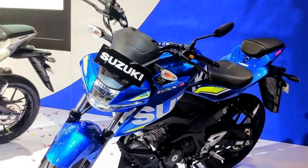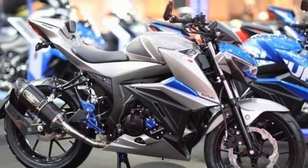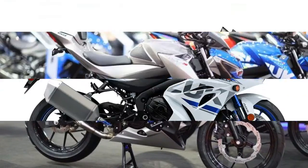At the recent Thai Motor Show, Suzuki Thailand showed off a customized version of this little naked which looks a lot sportier thanks to its orange and grey dual-tone color scheme and panels finished in a carbon fiber texture.